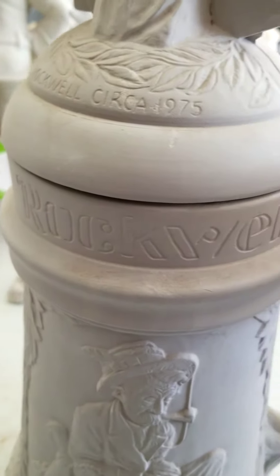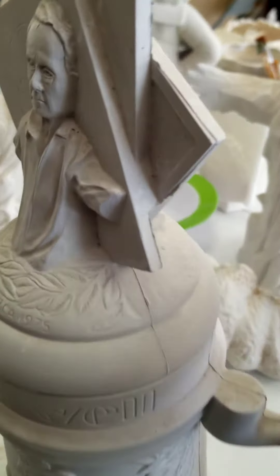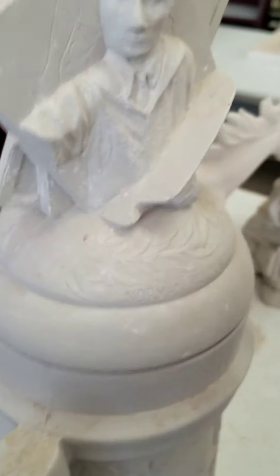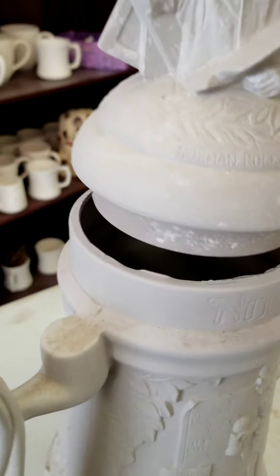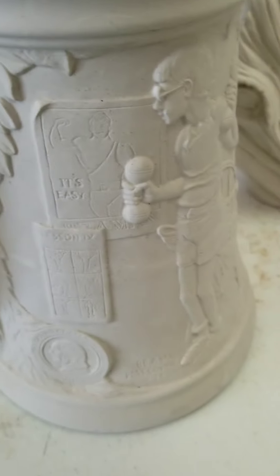I started off thinking, oh, I'm not sure I like that one. And then I realized it was a Norman Rockwell, circa 1975. This is a stein — obviously the lid comes off, but it is the full Norman Rockwell stein.